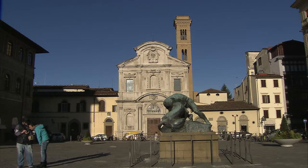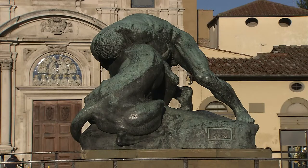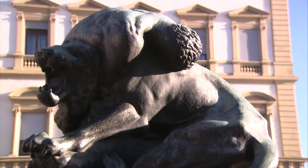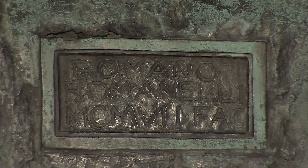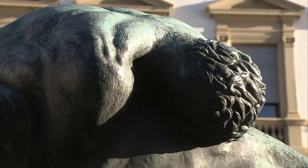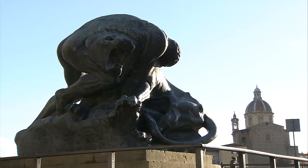Finally, making your way back to the historic centre, we make our final stop in Piazza Ognissanti to see the bronze sculpture of Hercules and the Lion. Made by Florentine artist Romano Romanelli, it is a fascist work from 1935 that was installed in the square overlooking the Arno in 1937.